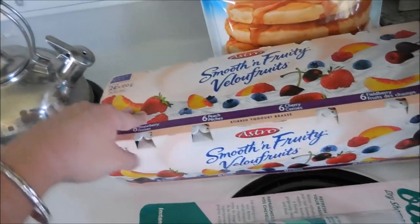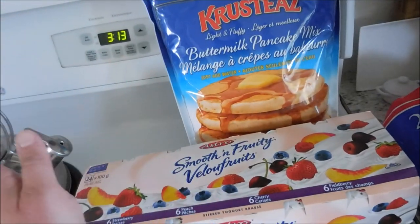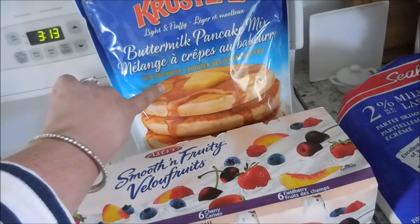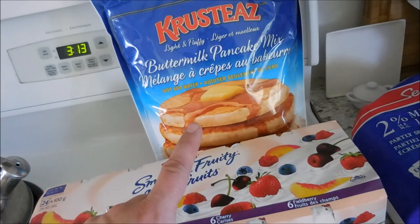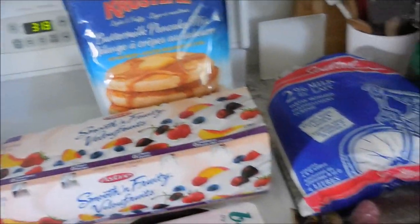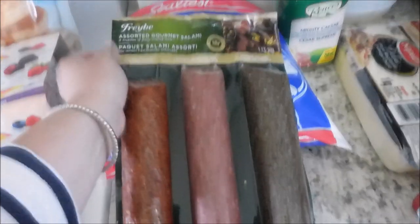We got a bunch of yogurt and some pancake mix. One of my hauls that I did a long time ago involved this pancake mix and we finally just went through the whole thing, so that lasted us for several months. We really like that brand so we got another one. We got our milk and then this here is some assorted salamis.